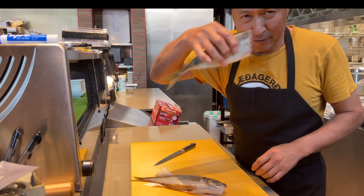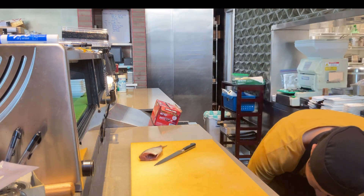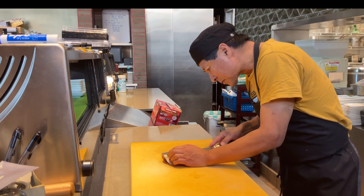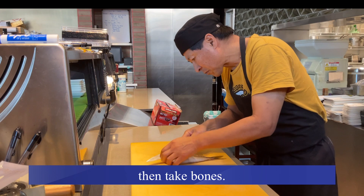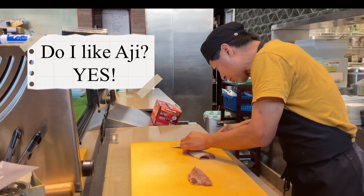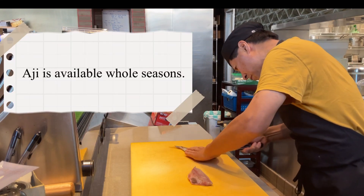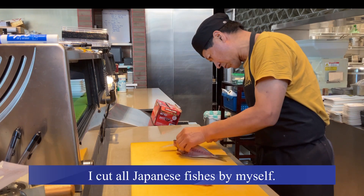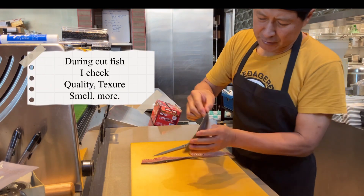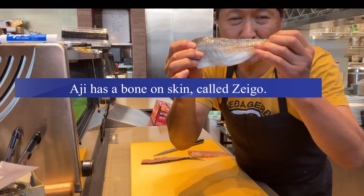They already took their head and cleaned their stomach. So what do we have to do? There is a bone here — it's called the zeigo. That's the old aji. Shima aji also has it.